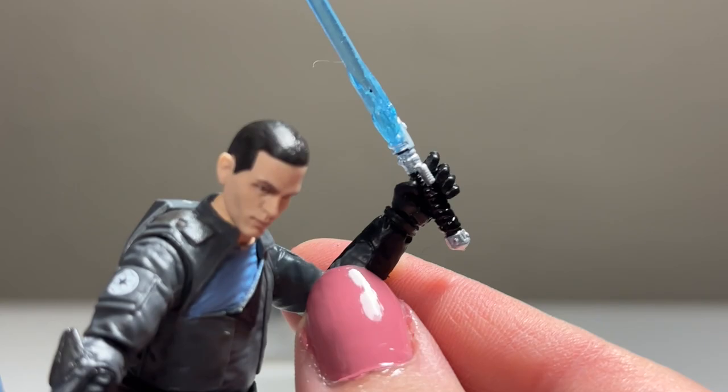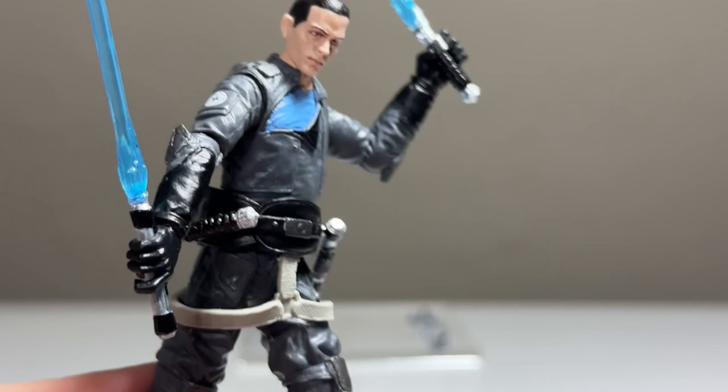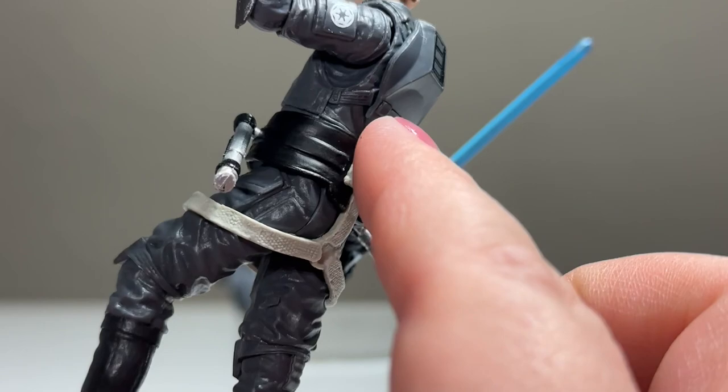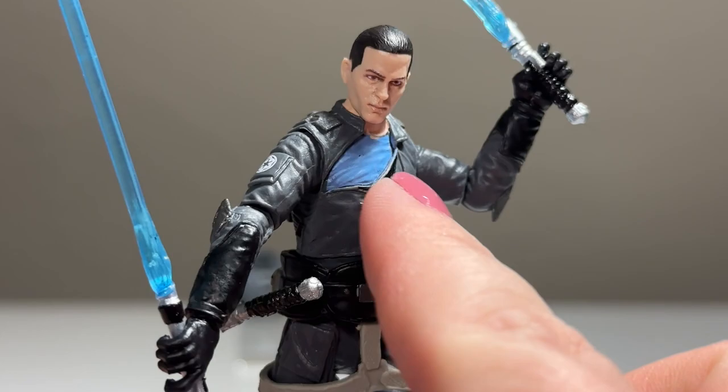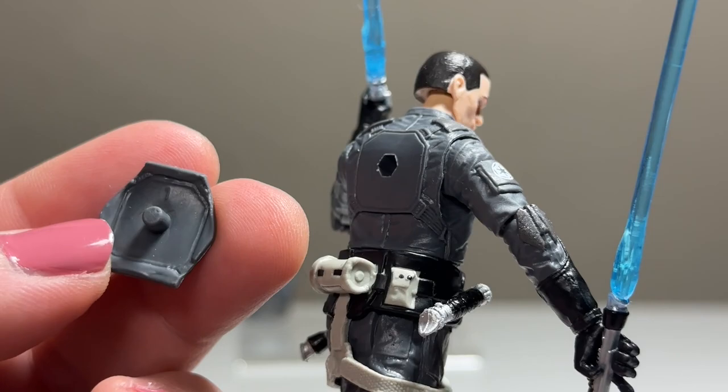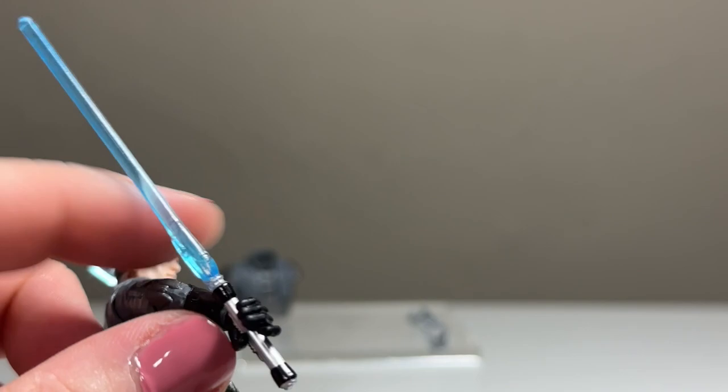You can see the lightsaber hilts do peg in, though the holes are kind of small so you have to really push them in. The lightsabers themselves are nice — same ones as before — though they don't quite match what he has in the packaging. He's wearing an Imperial flight suit which I think is really cool, and he's got a belt that moves up and down connected to the leg pieces.